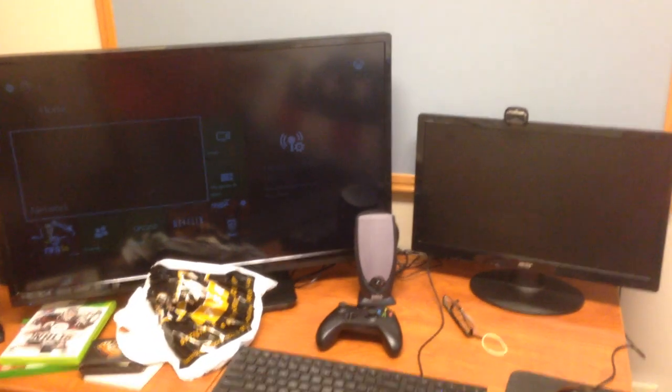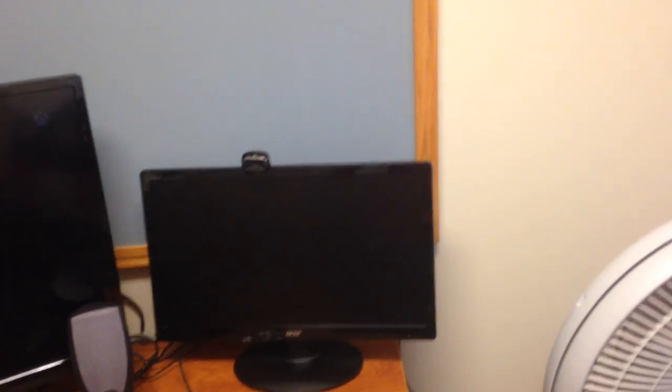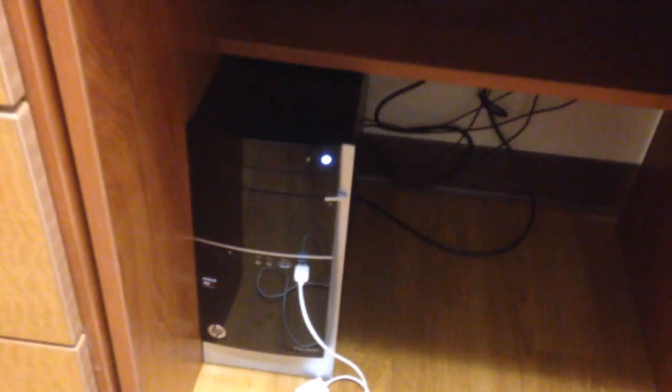I got a 32-inch Vizio TV over there. And then I got an Acer — I think that's a 21-inch monitor there. Got my computer down there. I have an HP one, it's like 8-gigabyte RAM, 1-terabyte storage, stuff like that. I have my MacBook somewhere, but it's over there. So I got my TV, my desktop.